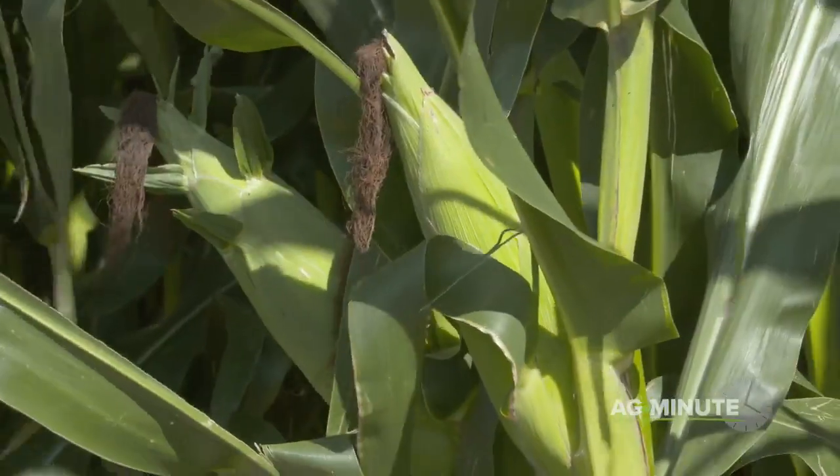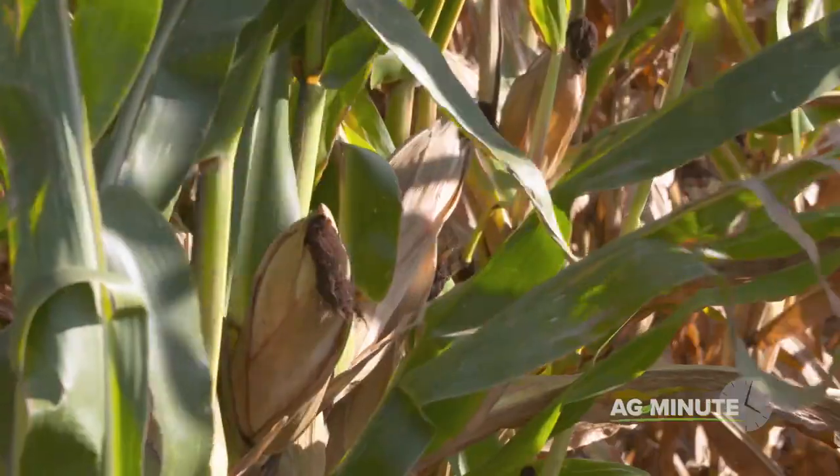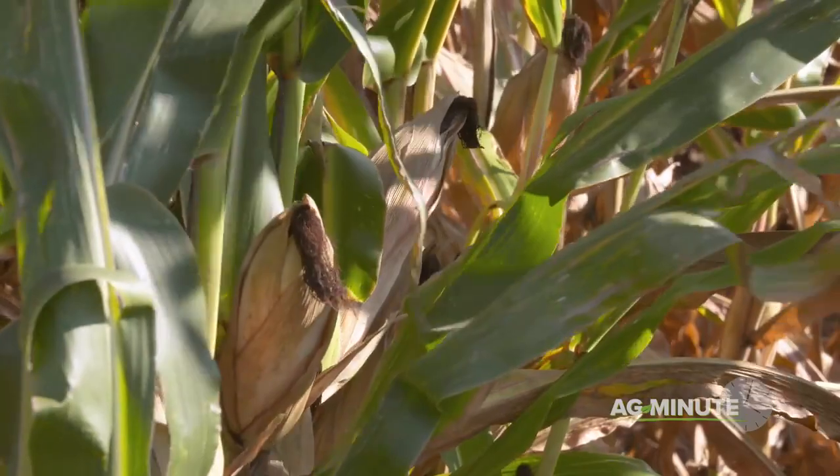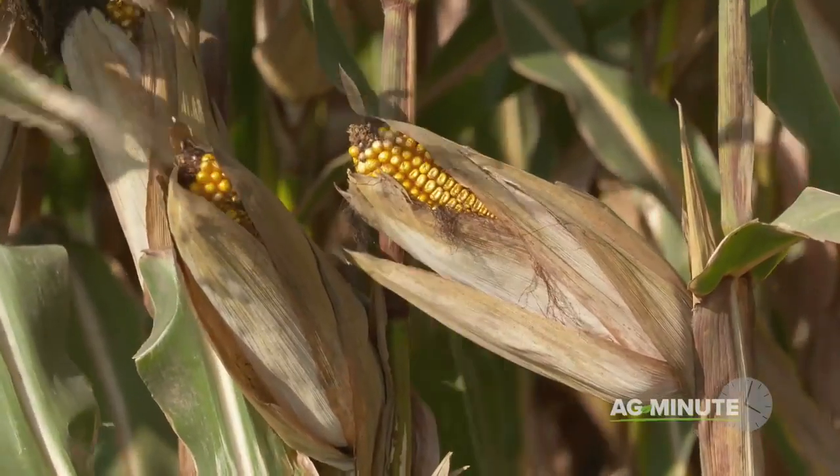The reason only one ear exists is because of signals within the plant that send all or most of the food to the main ear, in an effort to make certain that each plant produces viable seed.